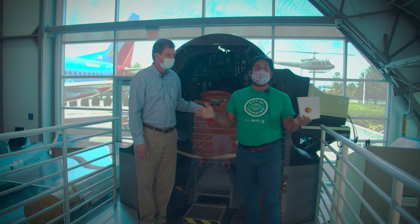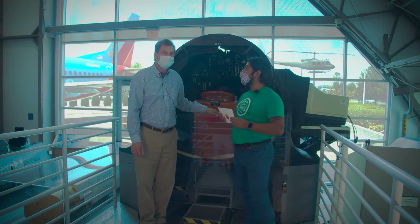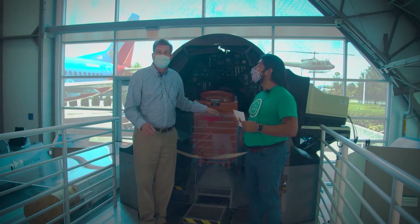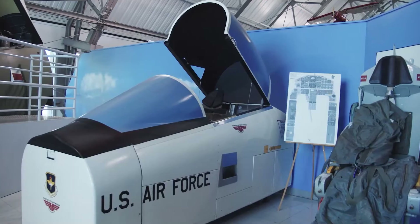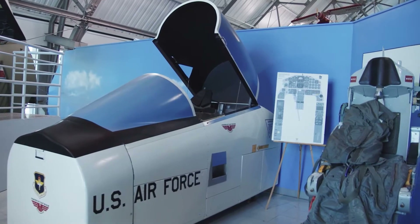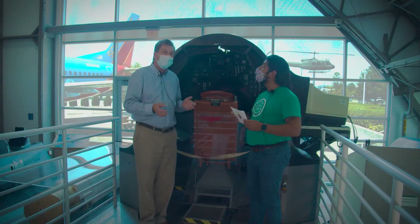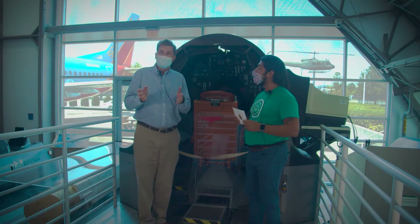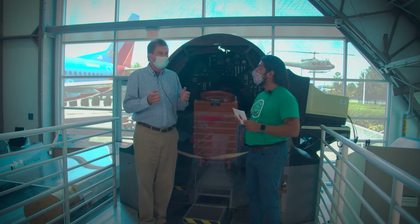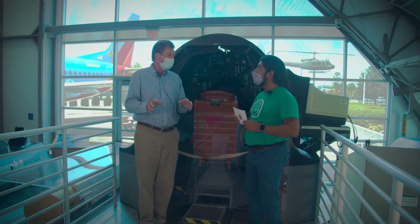What else about this museum and this flight simulation wing would you like people to know? Well, I'd love for them to look at our cockpit demonstrators. We have two of those — they're not interactive like the simulator, where you actually fly. They're places where visitors can get in, sit down, and become familiar with the cockpit layouts.